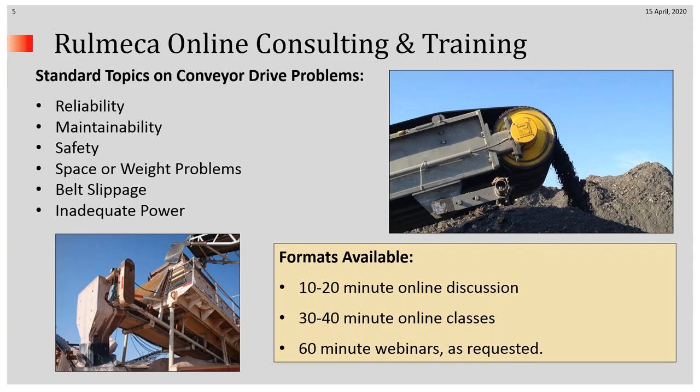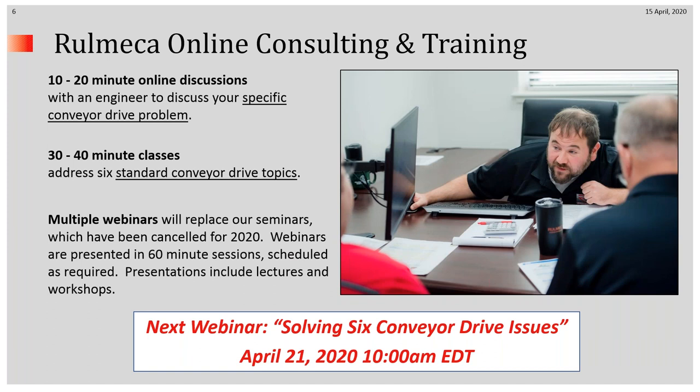We recently launched our online consulting and training service with good response. This online service is available in three formats: 10 to 20-minute online discussions with an engineer to help with your specific conveyor drive problem; 30 or 40-minute classes addressing six standard conveyor drive topics; and we've decided to cancel all seminars for 2020 and replace them with webinars, presented in 60-minute sessions including lectures and workshops.